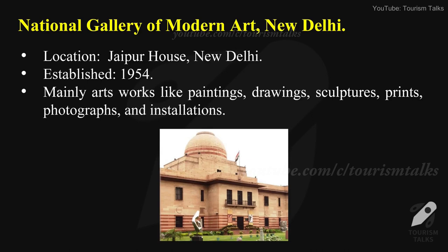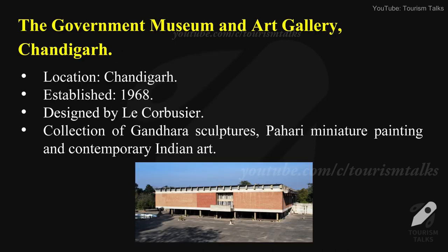National Gallery of Modern Art, New Delhi — location: Jaipur House, New Delhi, established in 1954. It has a popular collection of artworks including paintings, drawings, sculptures, prints, photographs, and installations.